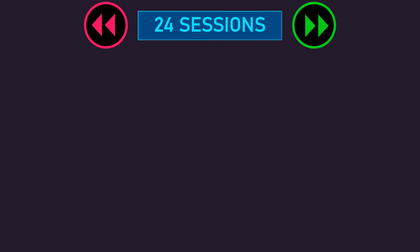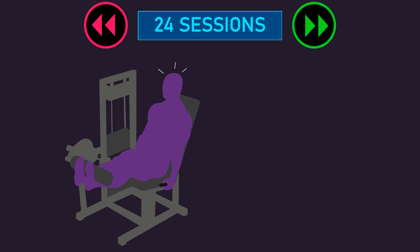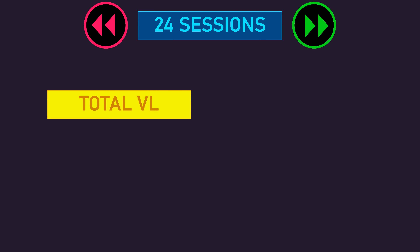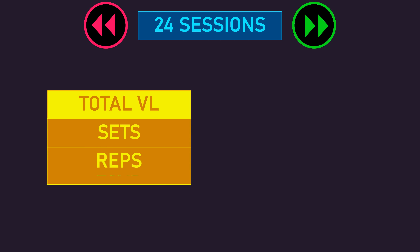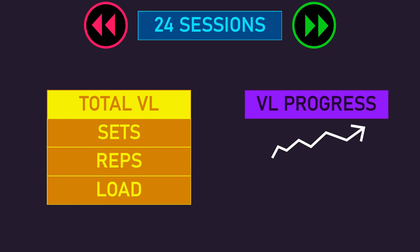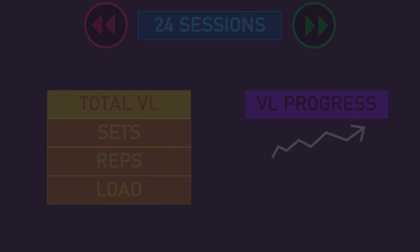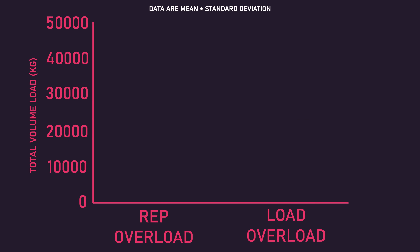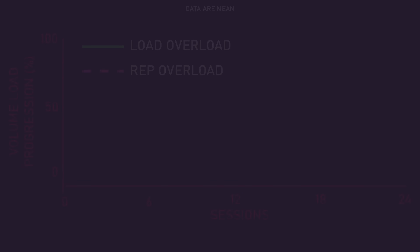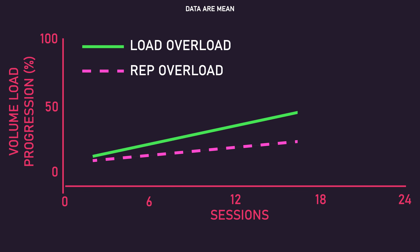Nevertheless, before and after the 24 training sessions, one-rep max on the leg extension and vastus lateralis cross-sectional area at approximately 50% of the thigh bone length were measured. Additionally, total volume load — calculated as sets times repetitions times load — accumulated by the end of the 24 sessions, as well as volume load progression across the 24 sessions, was measured. By the end of the study, total volume load, despite being numerically greater on average for the load overload group, was not statistically different between the two groups. However, progression of volume load across the 24 sessions was statistically greater for the load overload group compared to the rep overload group.